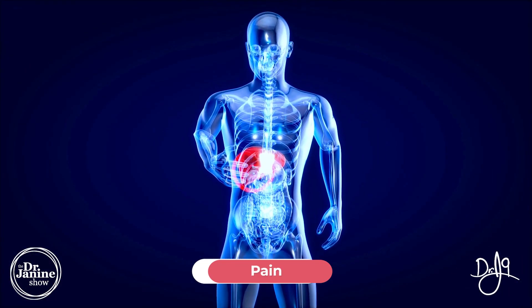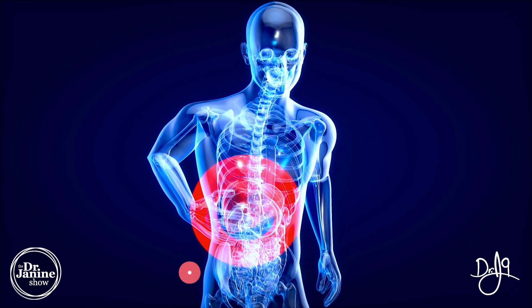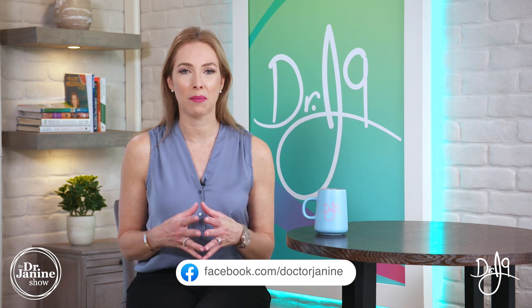Another sign is pain in the liver area, so in the upper right quadrant. The liver is located behind your rib cage on the right side, and that would be another indication that potentially there's something happening with your liver.